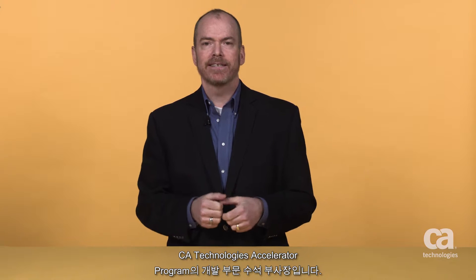Hi, my name is Craig Vosberg, and I'm a Senior Vice President of Development within our Accelerator program here at CA Technologies.